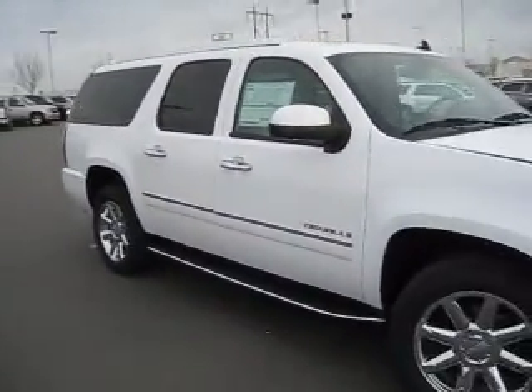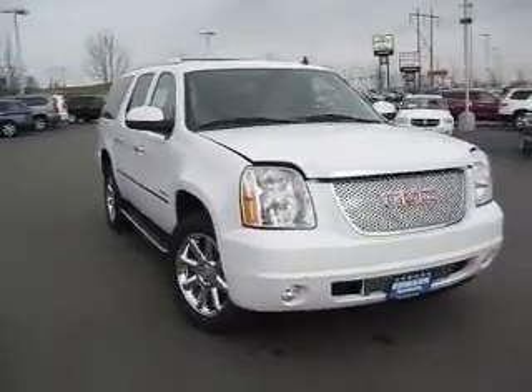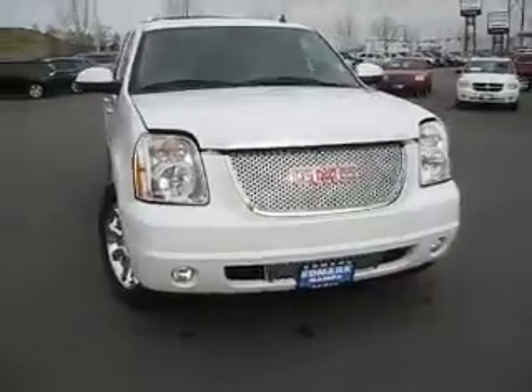So come see us at the Edmark Superstore, because we can get you the best price on this brand new 2009 GMC Yukon Denali, or any other vehicle that you might be interested in.